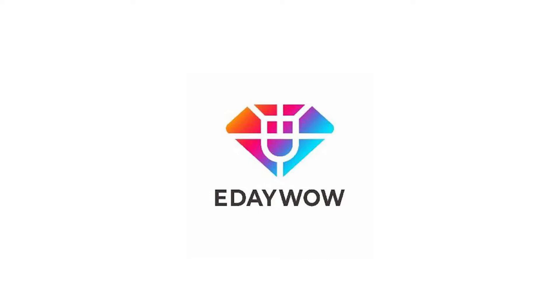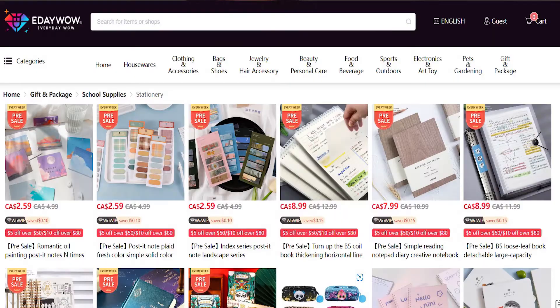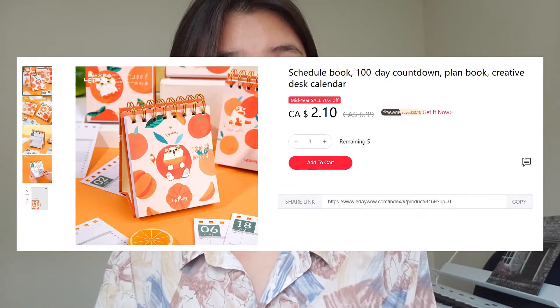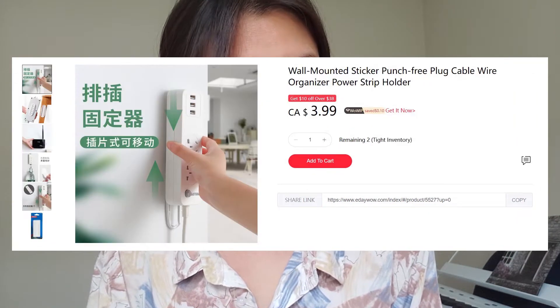So I came up with a list of items that you need to buy to keep your room clean and tidy. This video is sponsored by E-Day Wow, and they do sell a lot of cool stickers, but they also sell a lot of things that university students need. Make sure you click into the link to see what they provide — it's pretty fun shopping there because they have a lot of cool innovative stuff.